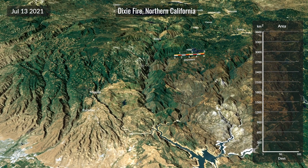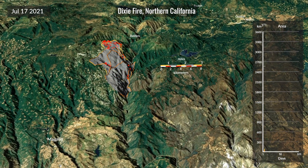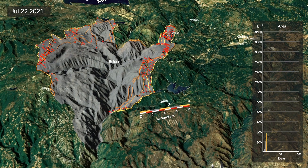Here we can see the Dixie Fire located in Northern California. Better geolocation also allows scientists and fire managers to be more confident about where the fire is actually located on the ground.